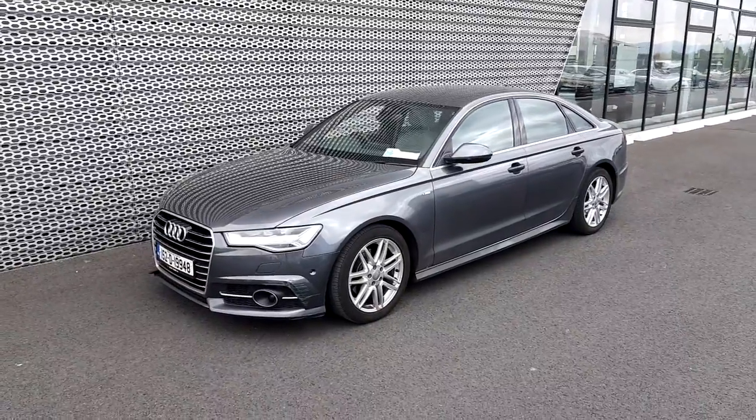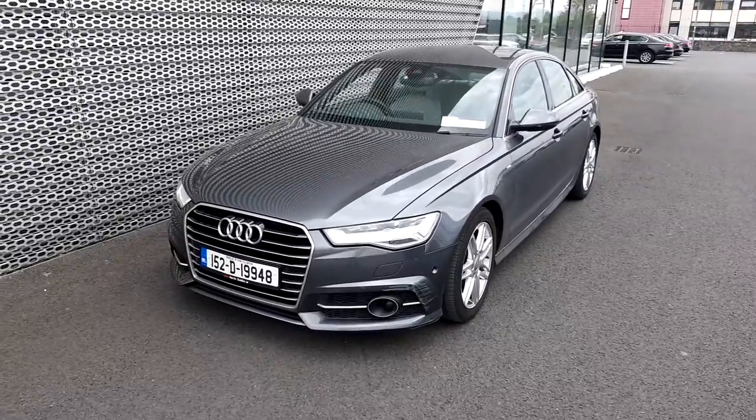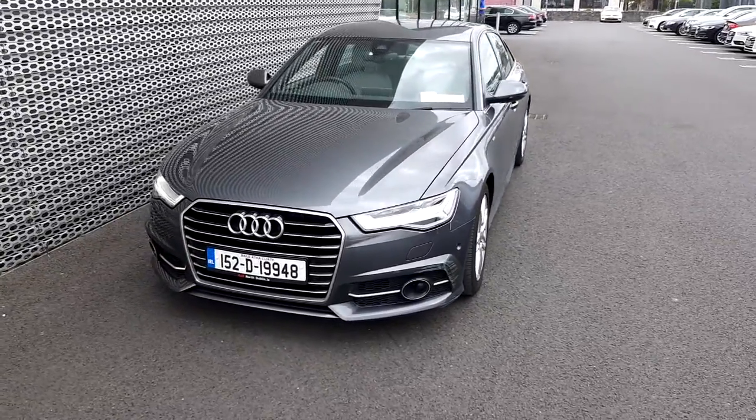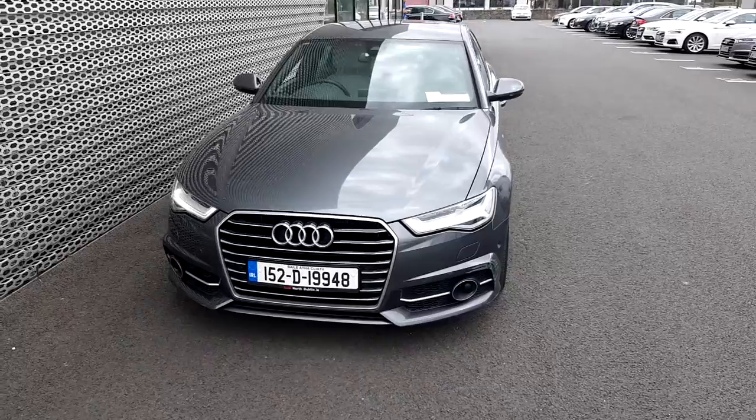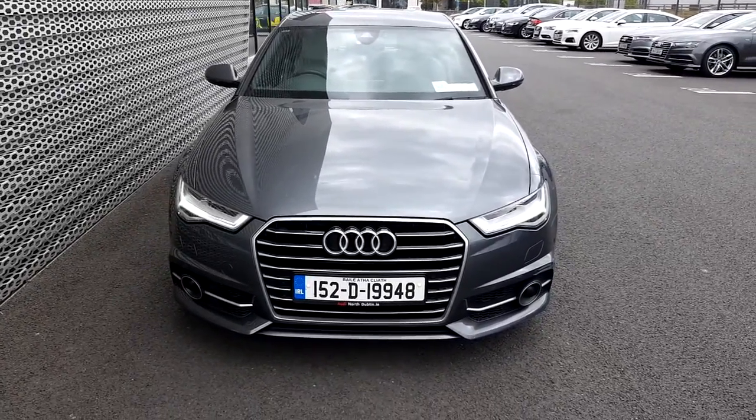If you have any questions regarding the Audi A6, or if you'd like to take this car for a test drive, please give us a call at Audi North Dublin on 01-850-2100. That's 01-850-2100. Thank you for watching.